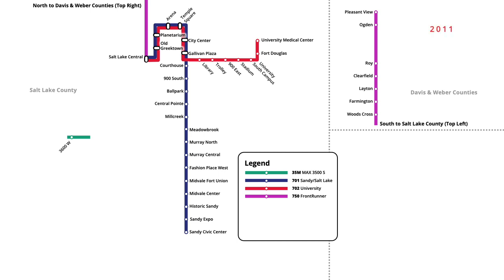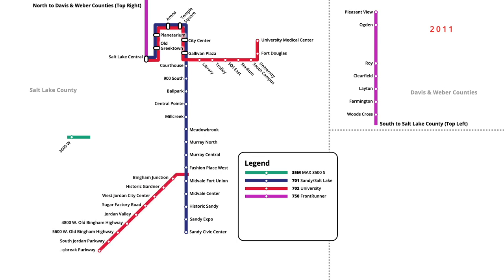In August 2011, two new extensions of the light rail system were opened and a naming system was introduced. Nine new stations were opened in the south end of the city, running west from Fashion Place West. Service on the University Line was renamed to the Red Line, and rerouted out of downtown to service stations on this segment.